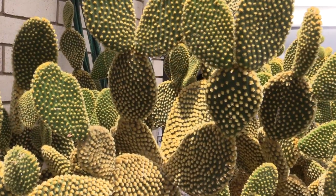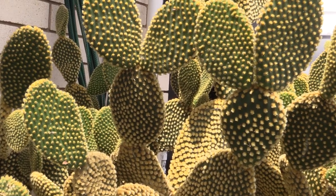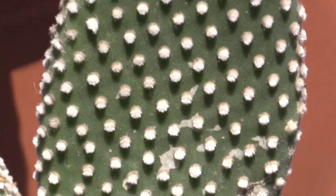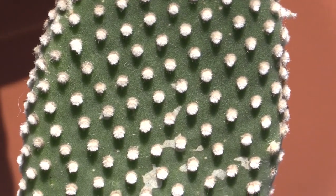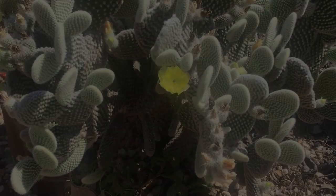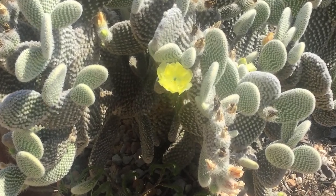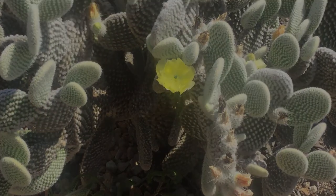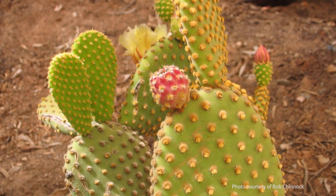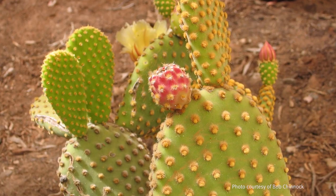The paired pads give the appearance of bunny ears. It has no spines, but instead has numerous white or yellow glochids, which are hair-like prickles that are 2-3mm long in dense clusters. Its flowers are yellow, 3cm wide, and its fruits are fleshy and globular, about 3cm long and are red to purple in colour.